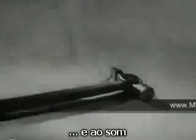The isolated head even reacts to light and to sound.